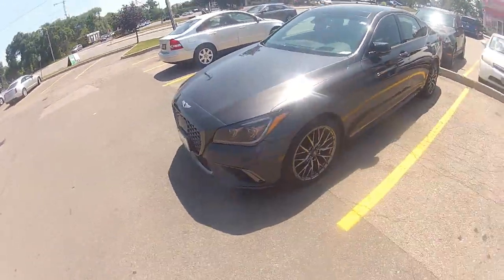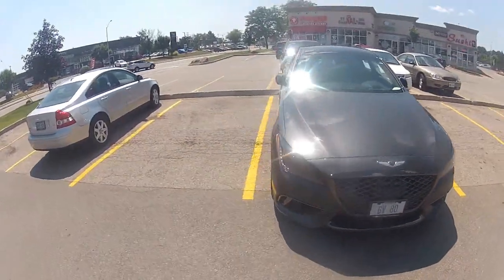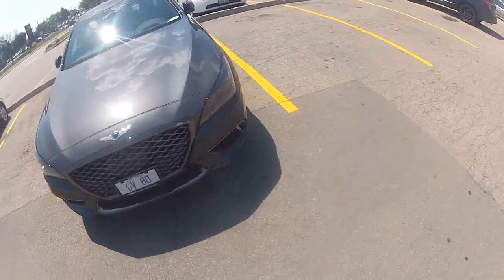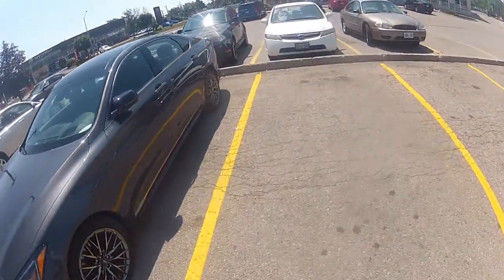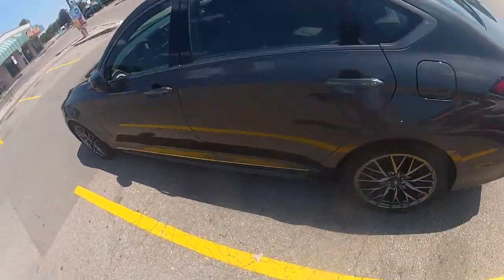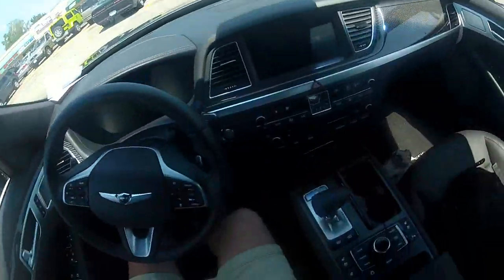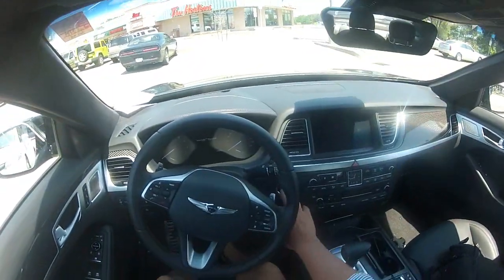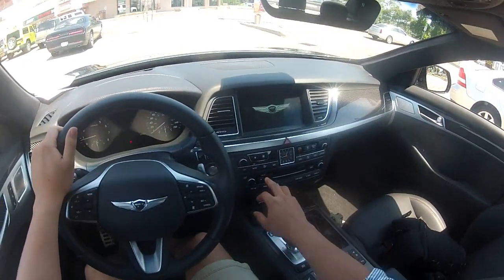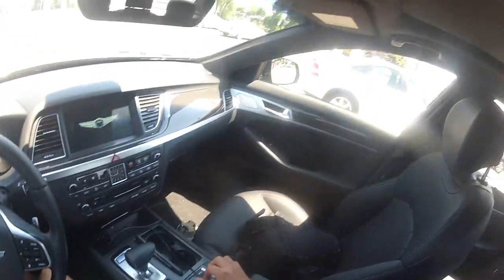Hello everyone, this is the 2018 Genesis G80 sports sedan. It's got a twin turbocharged 3.3L V6 engine — the same engine from the G90 — and it has an 8-speed automatic transmission with a manual shifting mode. The engine produces 365 horsepower at 6,000 rpm, and you are going to watch my riding video.